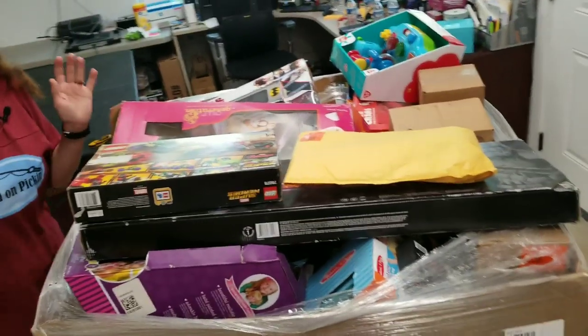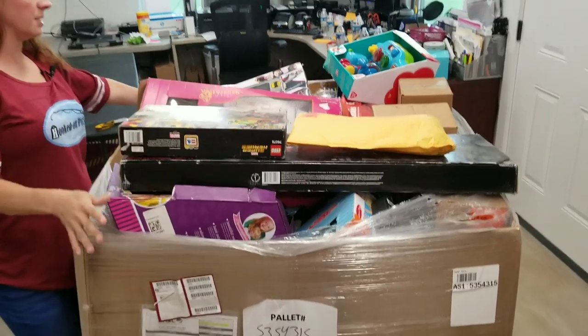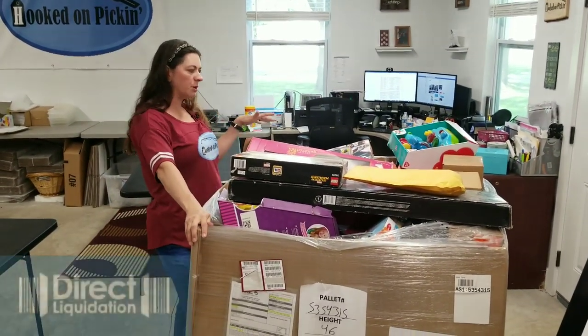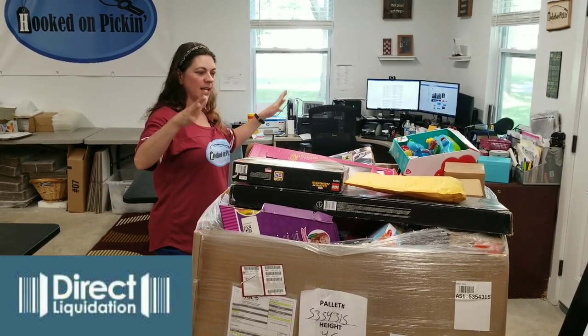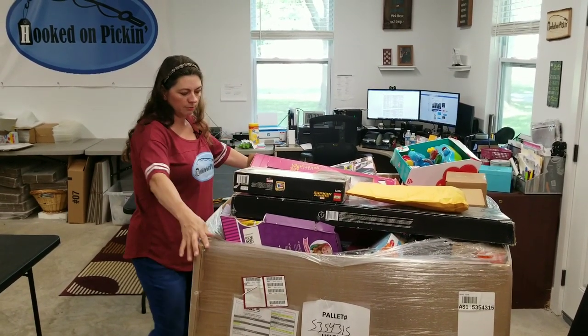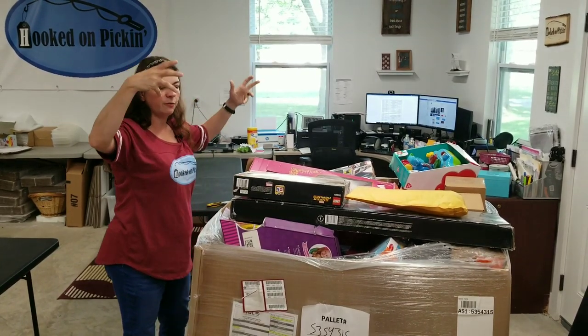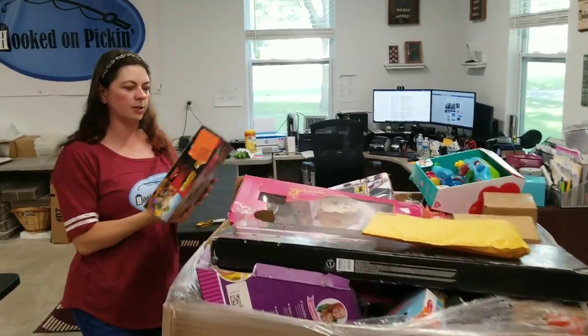We're just going to start pulling things out. When I got this palette it came right off the truck looking exactly like this — it was not wrapped on top. We have not opened this palette yet; this is exactly how it came off the truck. It's kind of neat because I can see a few things. This is how the picture was taken on the website, just from the top so you can see roughly what's in it.